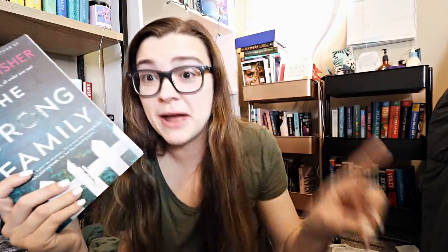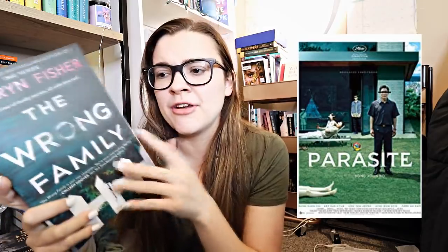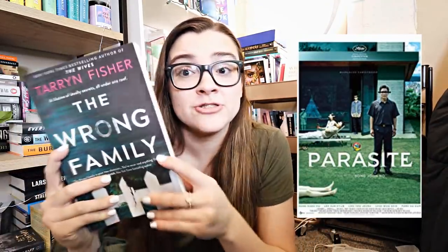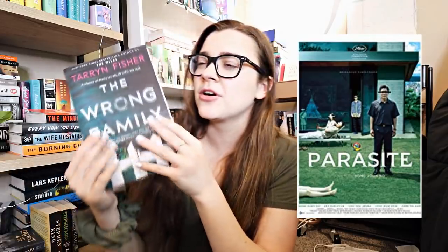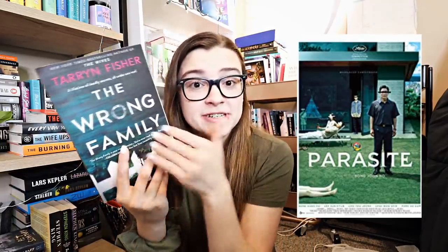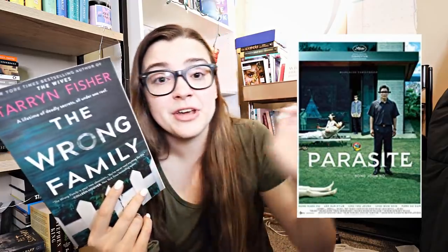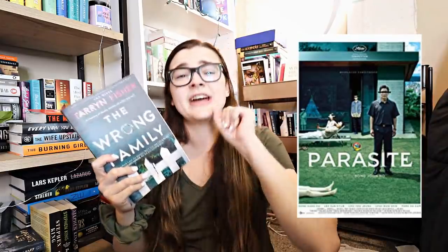The last one is actually a book versus a movie: if you didn't like The Wrong Family by Tarryn Fisher, then I think you should watch the movie Parasite — because the movie does it so much better. We were discussing this in our book troop live show when we read The Wrong Family — there's an aspect of this book that's actually very similar to Parasite, and Parasite does it a million times better. So no matter what — whether you liked or didn't like The Wrong Family — just watch Parasite. It's one of the best movies and you just need to see it.